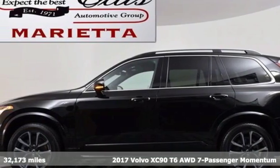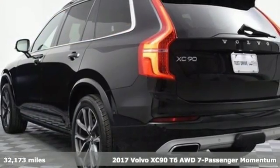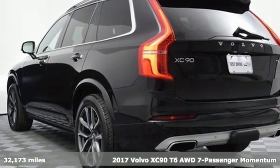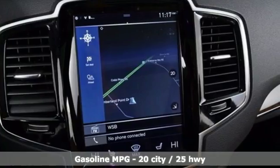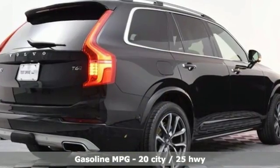Here's a 2017 Volvo XC90, built to make your life easier, safer, and better. It's the Volvo way. It boasts an impressive list of features, like these.